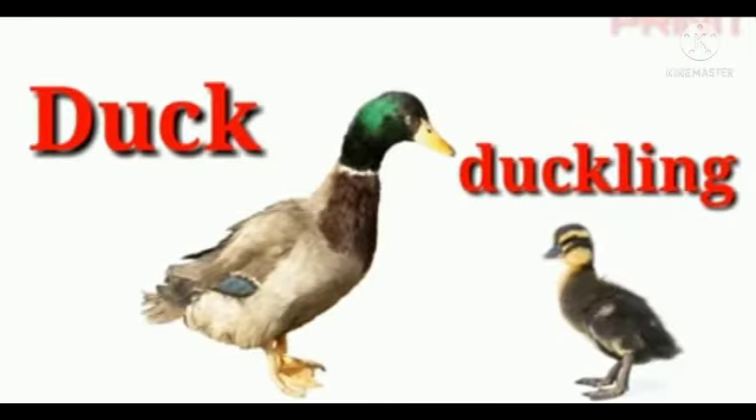The next animal is duck. The baby of a duck is called duckling — D-U-C-K-L-I-N-G. Duckling.